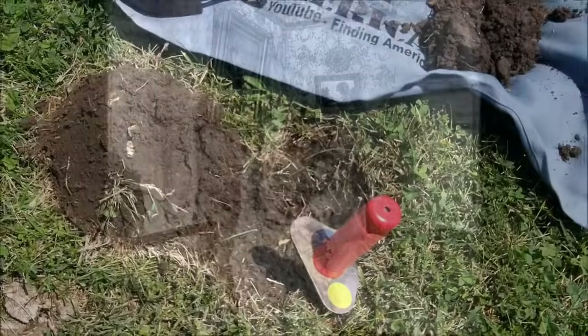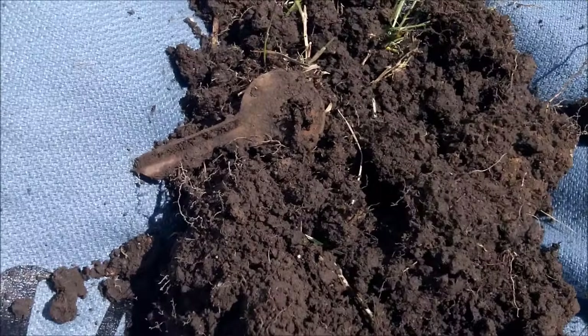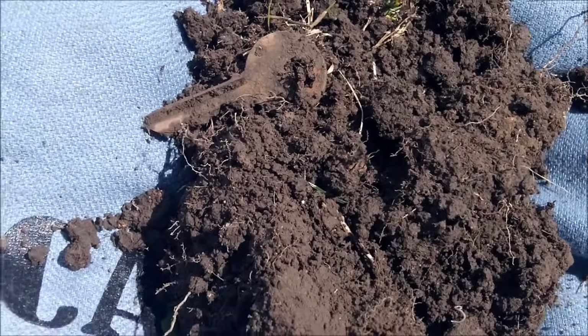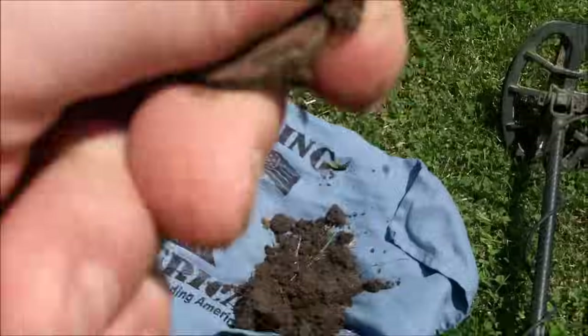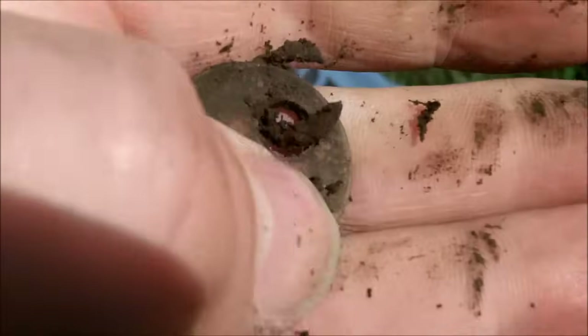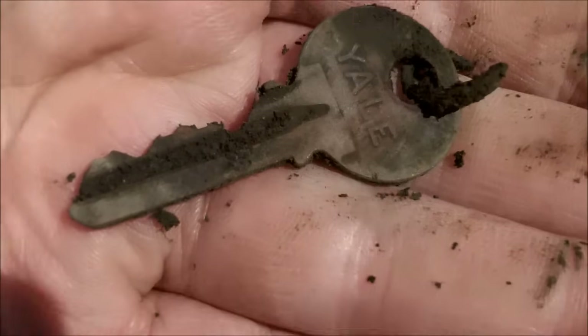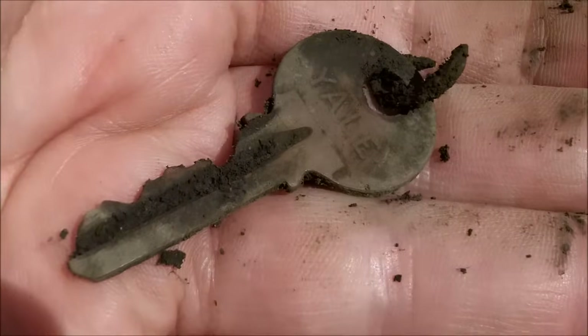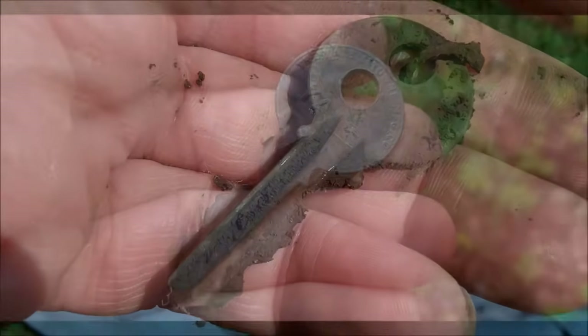This next one was about six, seven inches down. Looks like I got an old key of some kind — saw it pop out on the drop cloth when I threw the dirt up there. It looks like an old one. It's going to be an old Yale — probably a door key to the house that once was here. So I will definitely take that and keep on going.